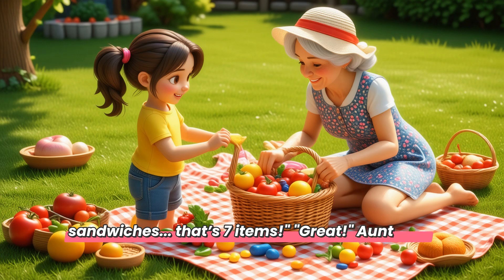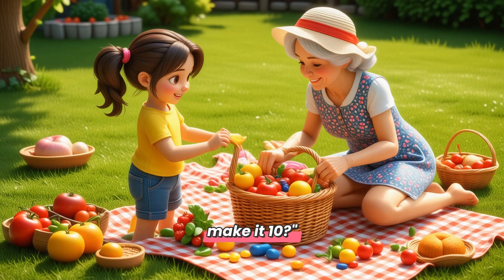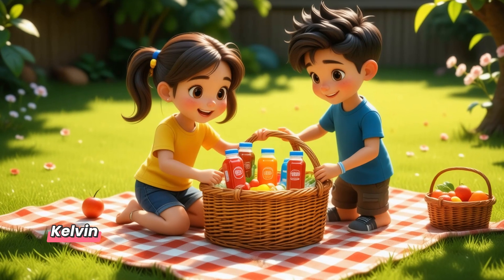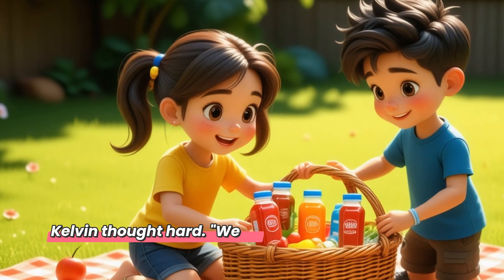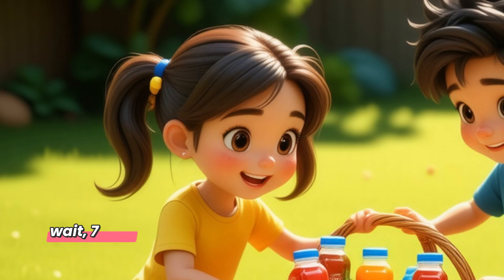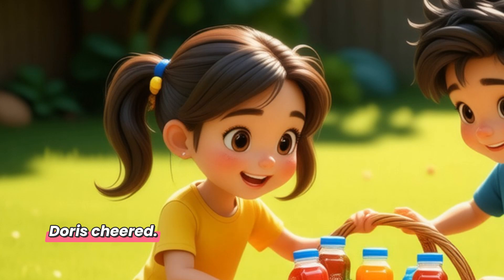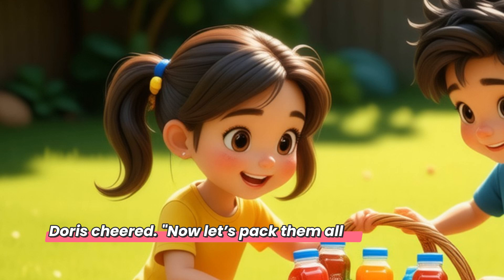'Great,' Aunt Doris nodded. 'You need ten items. What else can you add to make it ten?' Kelvin thought hard. 'We could add three juice boxes. But wait, seven plus three is...' 'Ten!' Jillian shouted. 'Perfect!' Aunt Doris cheered. 'Now let's pack them all in the basket.'